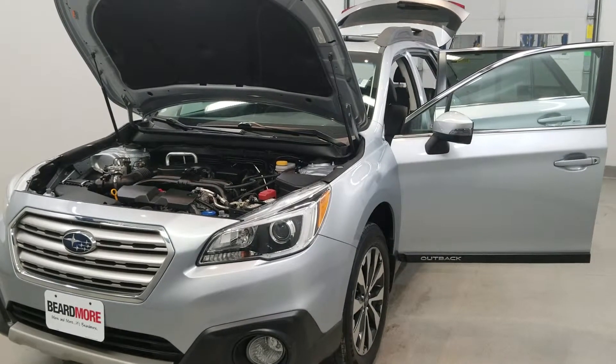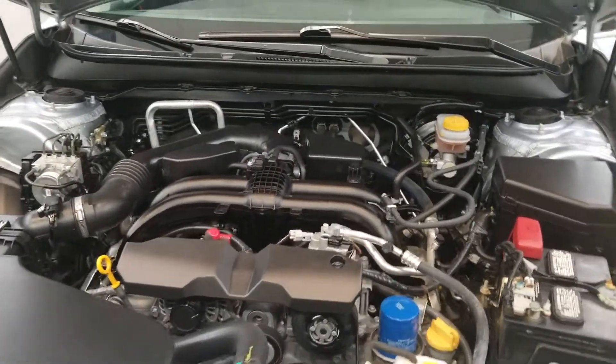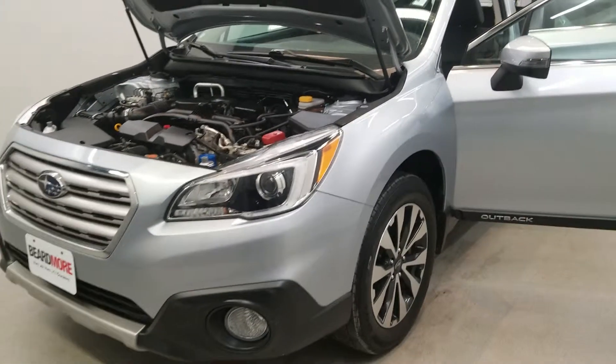This is our 2017 Subaru Outback 2.5i Limited. It is one of our pre-owned certified vehicles, comes equipped with a 2.5-liter four-cylinder dual overhead cam 16-valve engine with a CVT Lineartronic transmission. This vehicle is all-wheel drive.